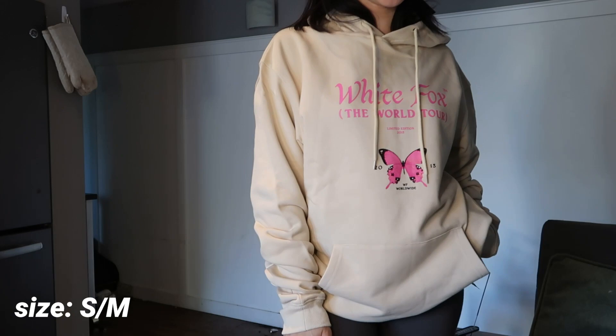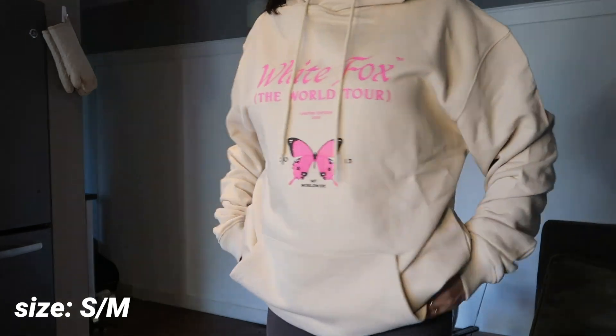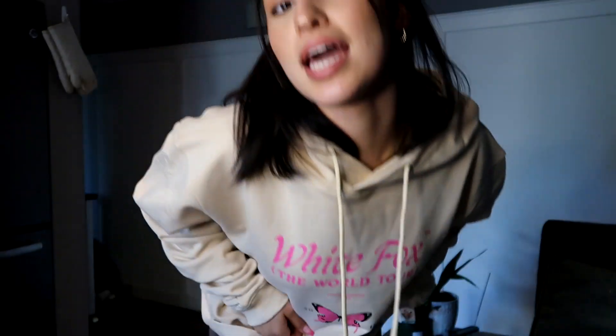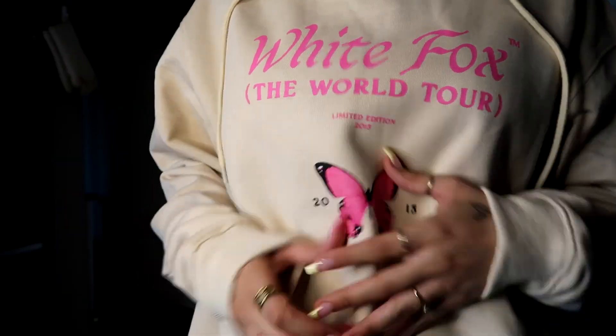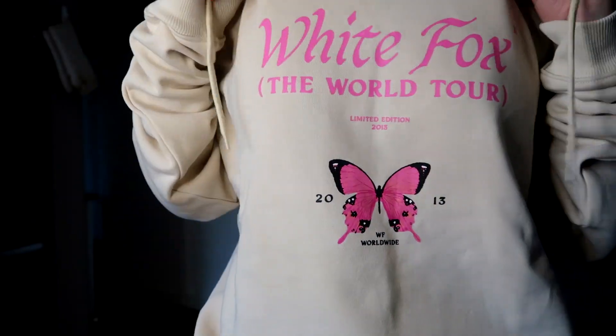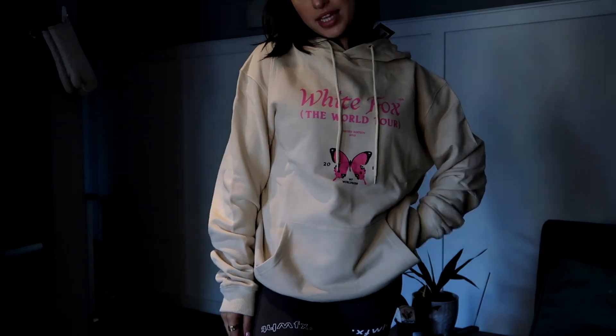Next we have this hoodie — this is the Sidetracked Oversized Hoodie in the color sand. I'm obsessed with the back. It's such nice quality and I can always use more hoodies. It has this really cute butterfly on the front that literally matches my nails right now, and it just says White Fox The World Tour. I really love this, it's literally so comfortable.